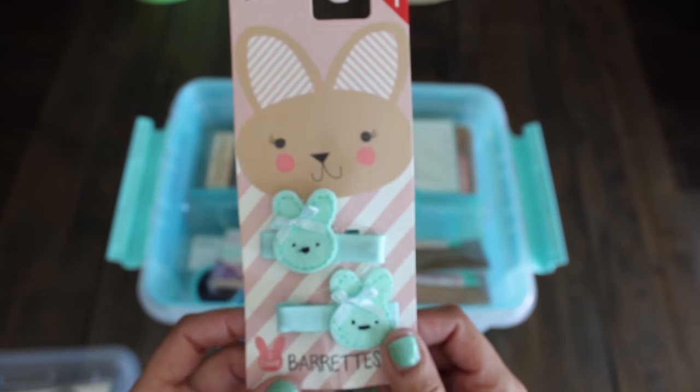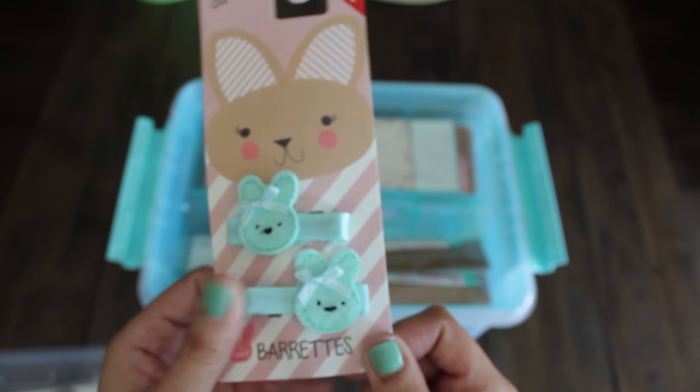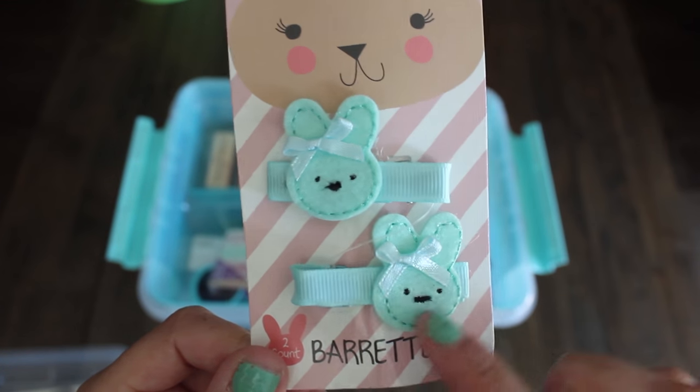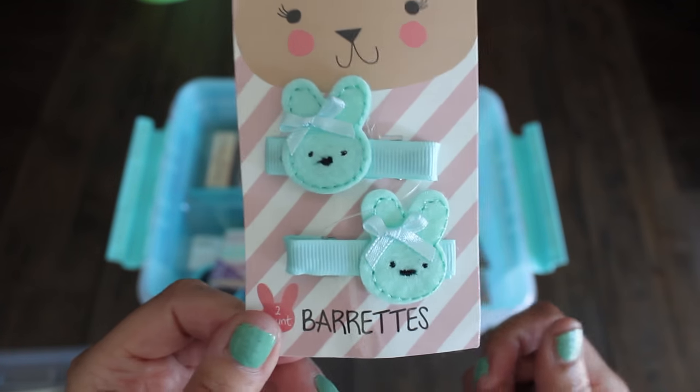Speaking of bunnies, I found this barrette set — two for a dollar. They're snap-on. This would be fun for Emmy to wear on Easter. It's made of felt, some ribbon, with stitching, and the actual barrette is covered with ribbon.